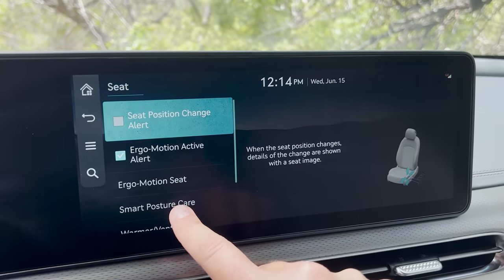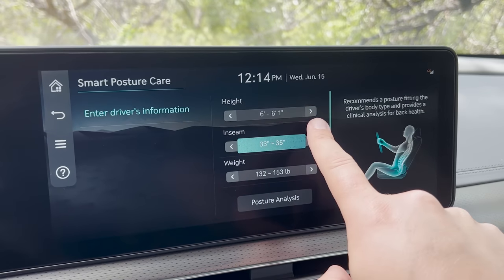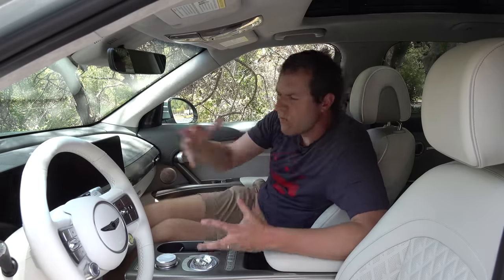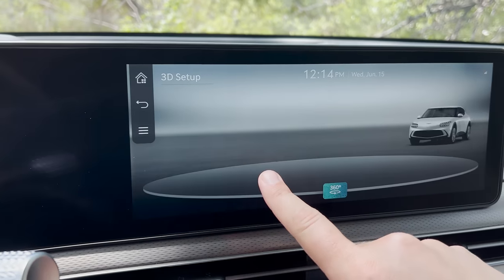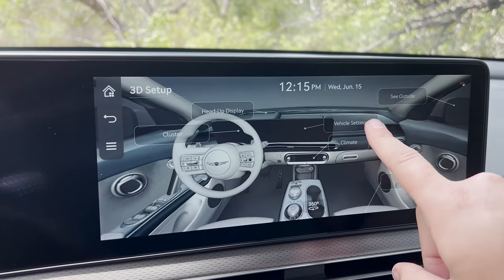There are some interesting technology-based quirks in here. One is called Smart Posture Care — you access it in the infotainment system, enter your body's dimensions like height and weight, and then the car recommends a seating position best for your posture. You don't adjust the seat yourself; the car does it for you once it knows your body's specs. Another cool feature is 3D Setup, which shows an image of the car on screen so you can tap on exactly what you want to change rather than digging through menus.